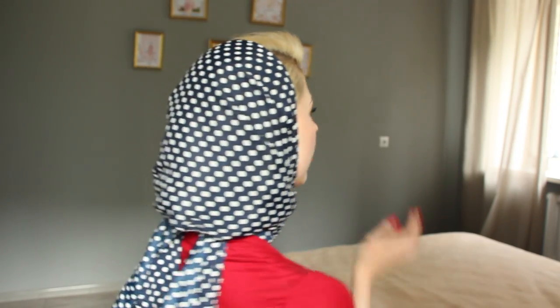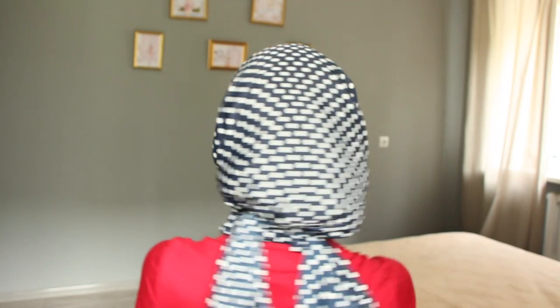The second variation with the T-scarf starts the same way, but you fix the ends at the side. It will show your neck and hold your hair and scarf if it's windy out there. I have these sunglasses too.